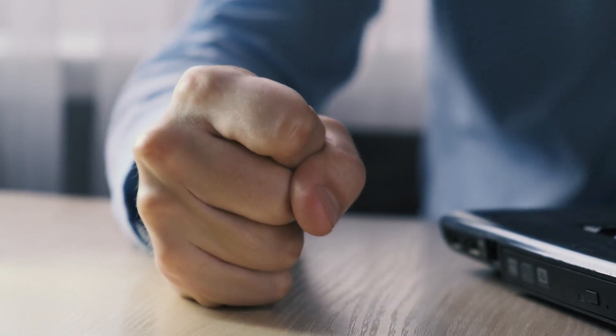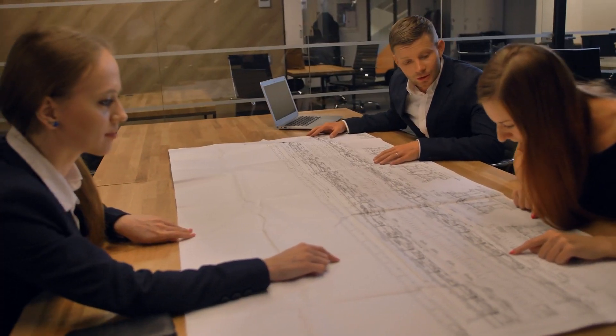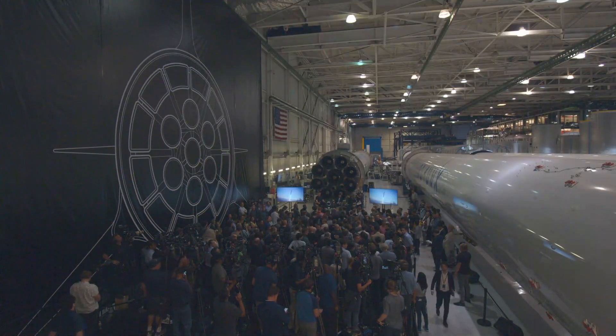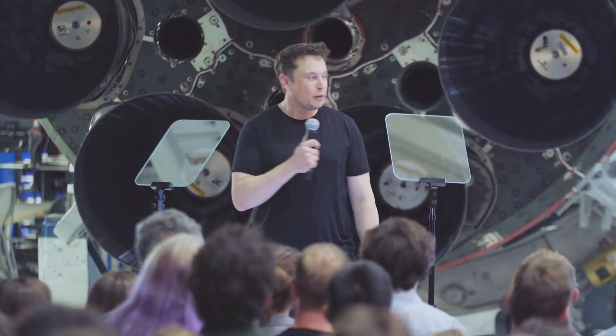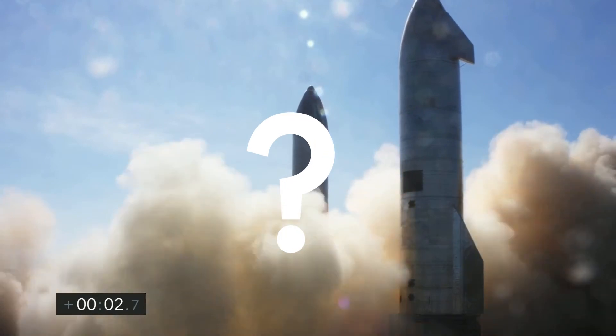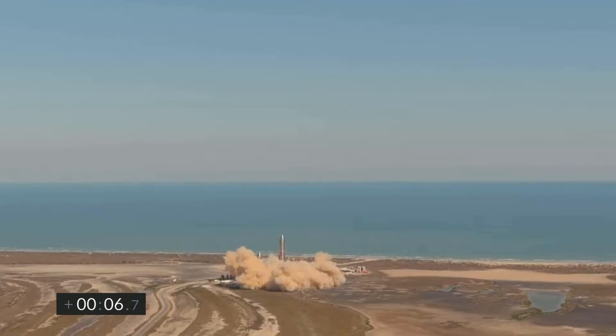Nevertheless, the FAA can put a spoke in the wheels of Elon Musk's dream. The conflict between the agency and the billionaire persists — the regulator is investigating violations of the test license, which may affect the future schedule of test flights. And although the FAA assures us that this investigation will not lead to delays, in reality the results may negatively affect the pace of the Starship's development. Do you think SpaceX can successfully land the next prototype, SN10? Share your opinion in the comments below.